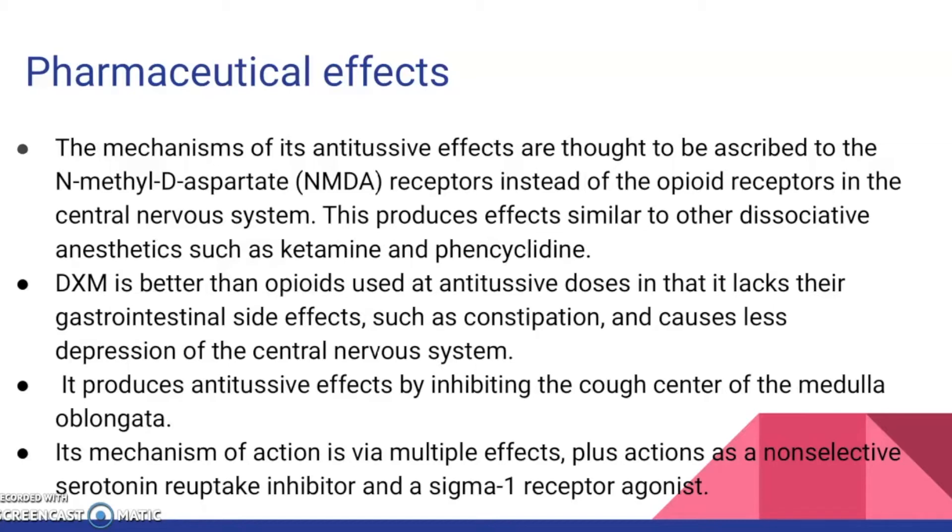This produces effects similar to other dissociative anesthetics such as ketamine and PCP. It produces antitussive effects by inhibiting the cough center of the medulla oblongata. DXM is better than opioids used at antitussive doses in that it lacks their gastrointestinal side effects such as constipation, and causes less depression of the central nervous system. Its mechanism of action is via multiple effects, including as a non-selective serotonin reuptake inhibitor and a sigma-1 receptor agonist.